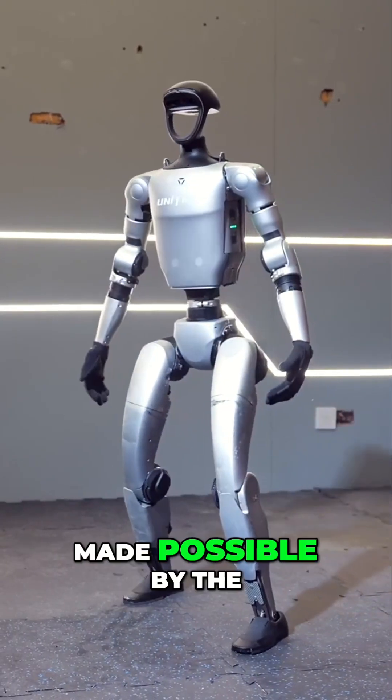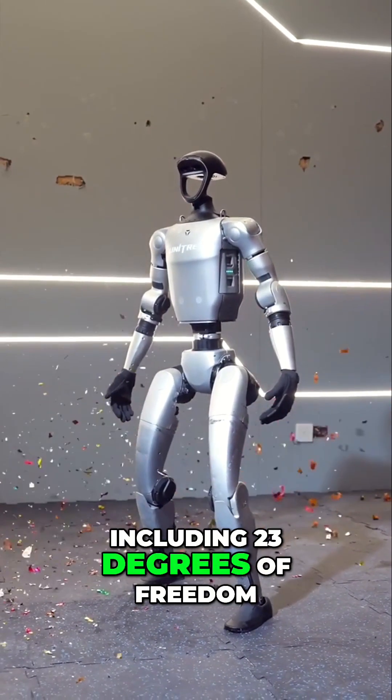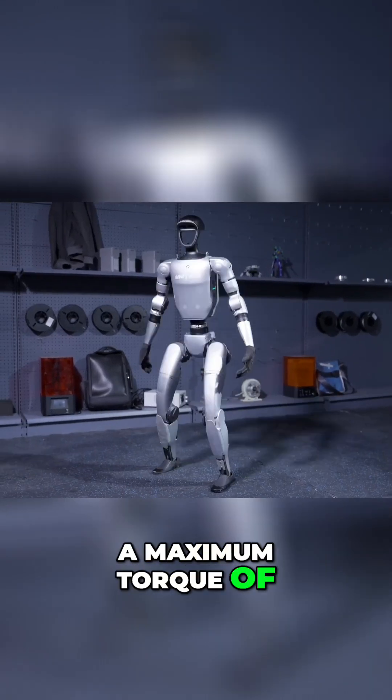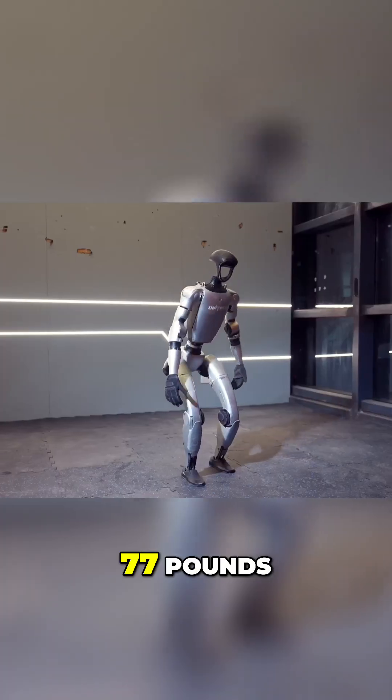This remarkable agility is made possible by the G1's advanced specifications, including 23 degrees of freedom, a maximum torque of about 88 pounds per foot, and a compact design that weighs about 77 pounds.